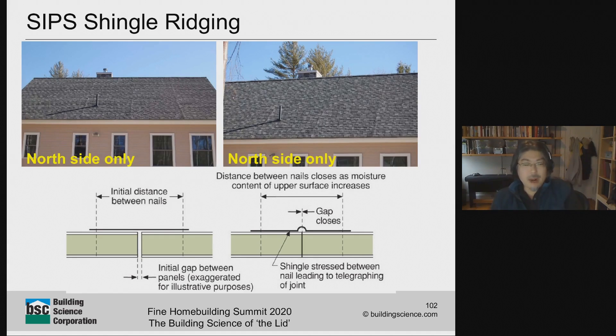This type of massive rot problem is not the only thing you can see. There are also plenty of cases of shingle ridging. Come wintertime on the north side of the roof, you start to see the outline of every single SIPs panel — the shingles are buckling up. What's going on is that wood changes moisture content seasonally. When it's cold and wet outside, the wood expands, so when you go from dry installation conditions with a gap to winter when everything expands, you get that little buckle in between. It happens seasonally — every winter it buckles, every summer it unbuckles. Not a massive problem, but possibly a durability issue over time.